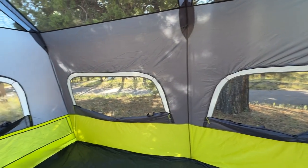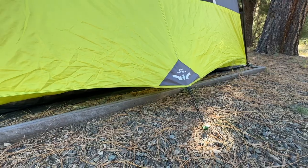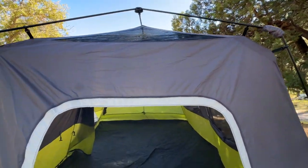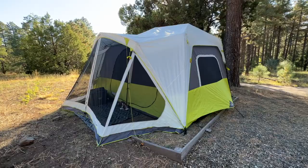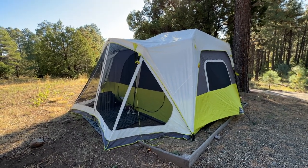Ventilation is well maintained throughout the tent, with multiple windows and ground vents helping to reduce condensation and keep the interior fresh and comfortable. Overall, the Core 10-Person Instant Cabin Tent with Screen Room offers a fantastic camping experience for larger groups or families. It combines spaciousness, privacy, and insect-free outdoor enjoyment, making it an excellent choice for three-season camping trips. We highly recommend it.